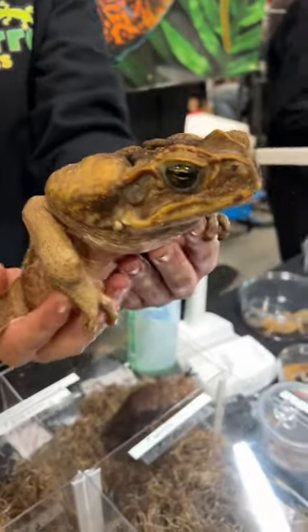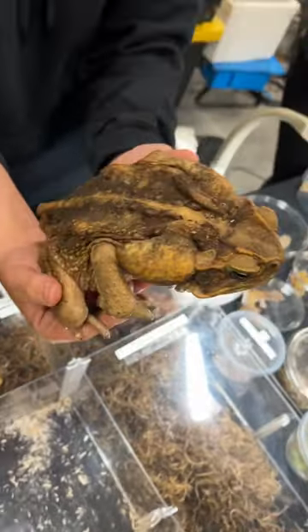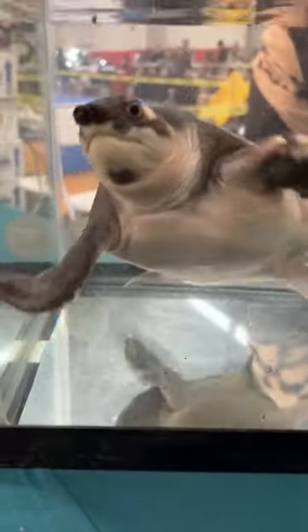My buddy Aquaterra Exotics was there vending and he brought his pet cane toad, which is probably one of the largest amphibians I'll ever handle. This guy is absolutely massive. You should definitely check him out — he's got lots of cool stuff.